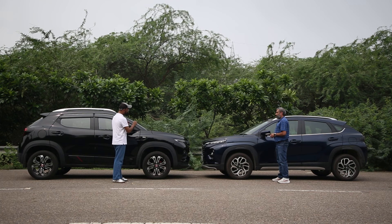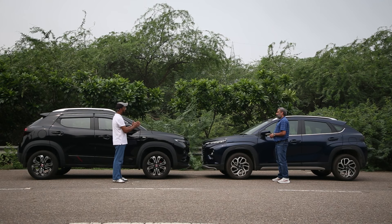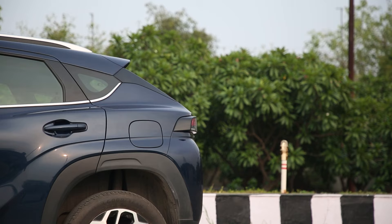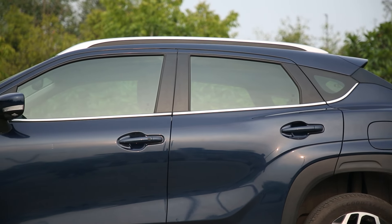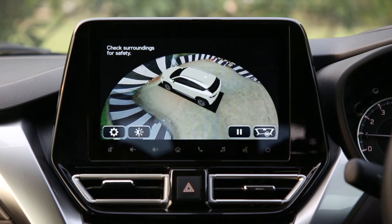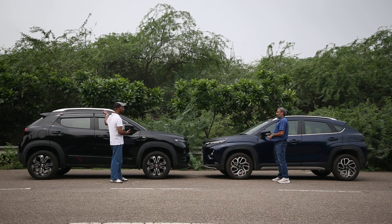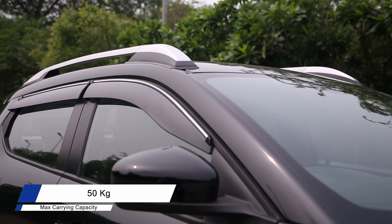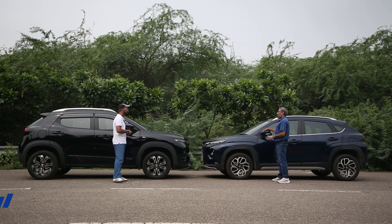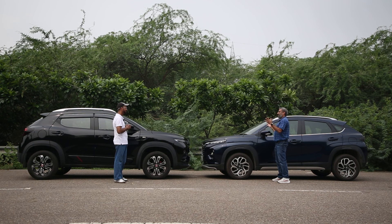On the Fronx there is no variant badge, but on the Kiger there is a clear demarcation — there's a turbo badge and RXZ variant badge. The Fronx does offer design elements like a chrome tip on the windowsill. The Kiger also offers a 360-degree camera which is a major miss on the Fronx. The roof rails have a maximum carrying capacity of 50 kg and ground clearance on the Kiger is 205 mm — Tata Harrier territory — while the Fronx offers 190 mm.